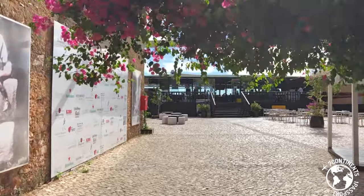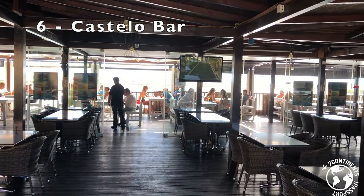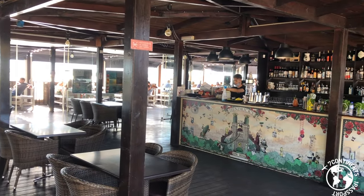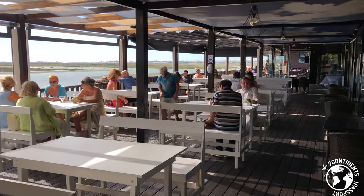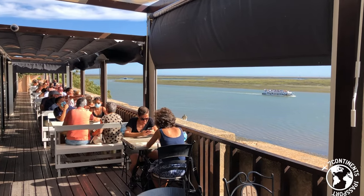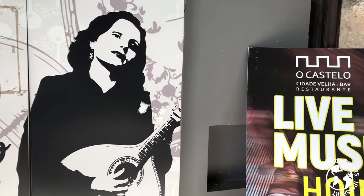If you are looking for the best place in Faro to have a drink with a view, the answer is Castello Bar. Located atop the historic Faro city walls, this lounge bar and restaurant provides a unique view over Ria Formosa. And there is also live music, including Fado Nights.